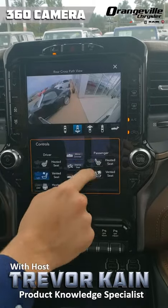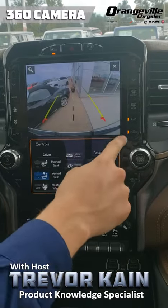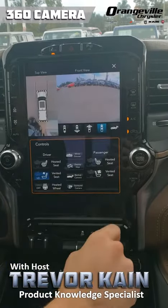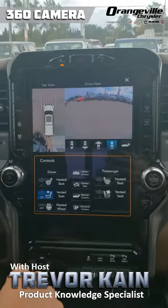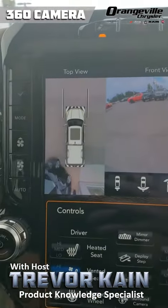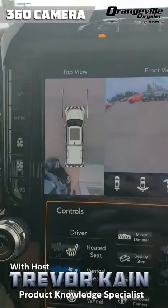You can view the rear of the truck at different angles — all sorts of handy views right there. If you zoom in right here, you can see all the way around the truck. I'm going to do a little demonstration and walk around the truck so you can actually see me outside.